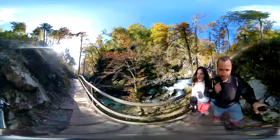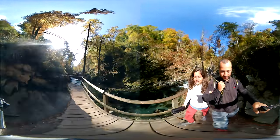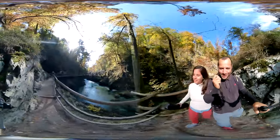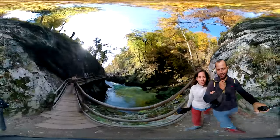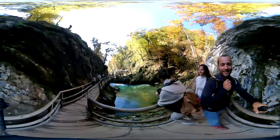So here we are at this national park in Slovenia. It's called Sotesca Vintgar and it's amazing. If you swipe the screen you're gonna see the river next to us, the rocks, and the color of the trees which are all yellowish because of the autumn, and the turquoise of the water is absolutely amazing.